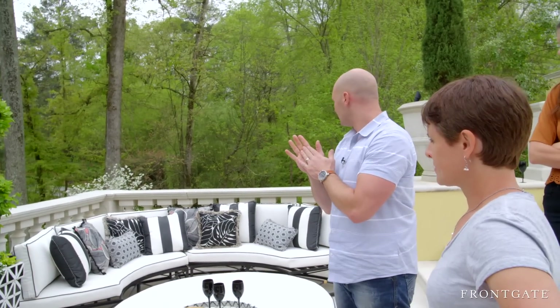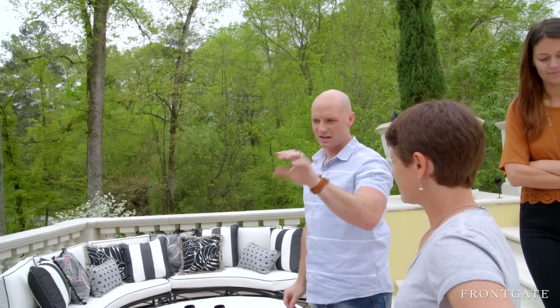Planners look great. This section looks dynamite. You just got to get the other one in, get the area rugs. I think we'll be good to go.